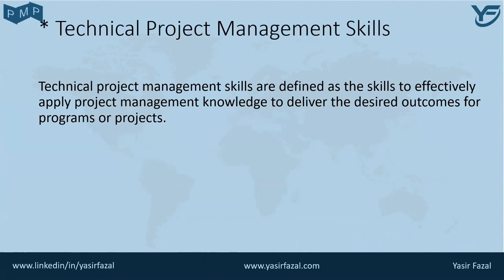Technical project management skills are defined as the skills to effectively apply project management knowledge to deliver the desired outcomes for programs or projects. There are numerous technical project management skills and knowledge areas that shall be described in future.